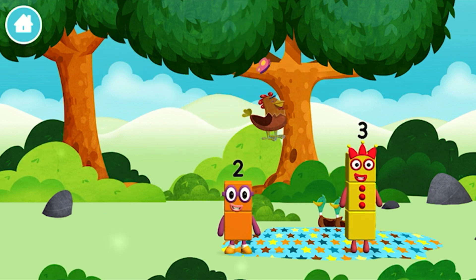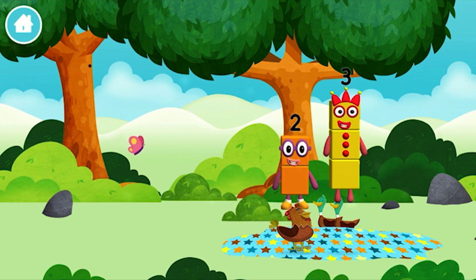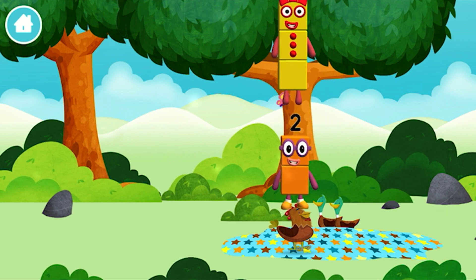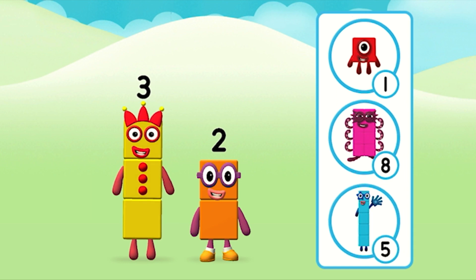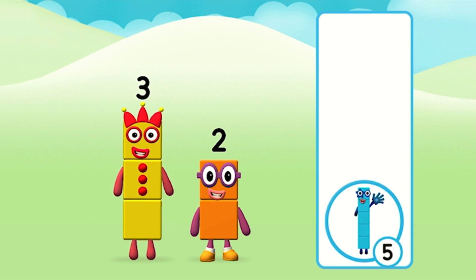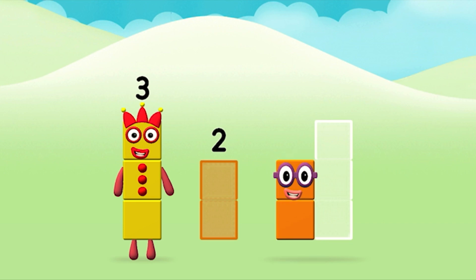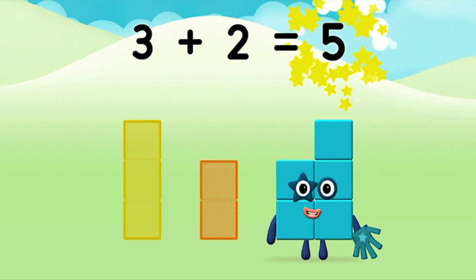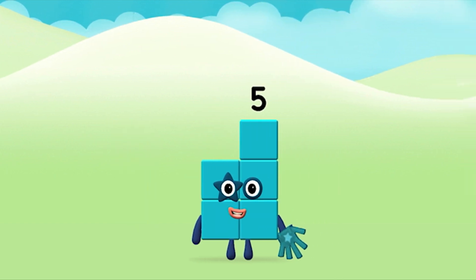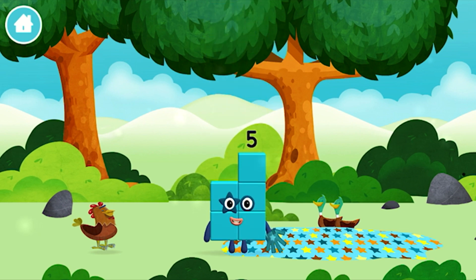A number block was hiding behind a chicken! I love things there are two of! I am one, two, three — three blocks! Which number block do you think adding these together will equal? Great! Add the number blocks together! 3 plus 2 equals 5! That's it! You made number block five!